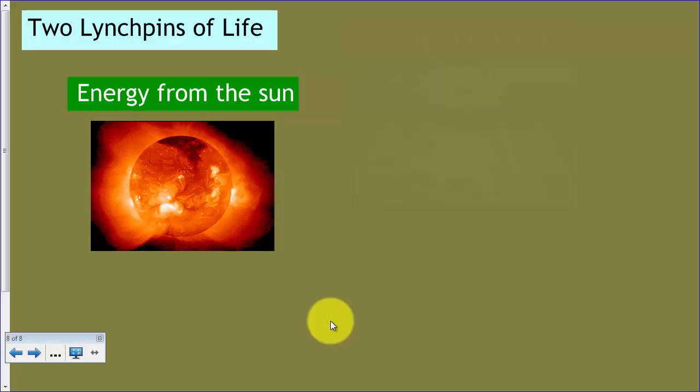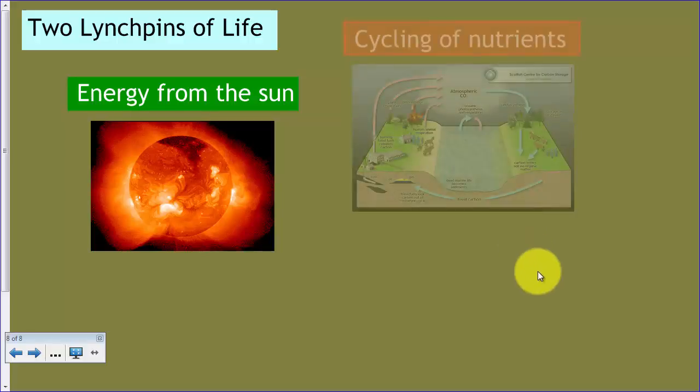Now, there are a few life forms that don't need sunlight — some chemotrophic life forms — but one could argue that the situation on Earth wouldn't even be in the condition to generate those chemicals for chemotrophic life forms without the sun. So essentially, we have to have energy from the sun.